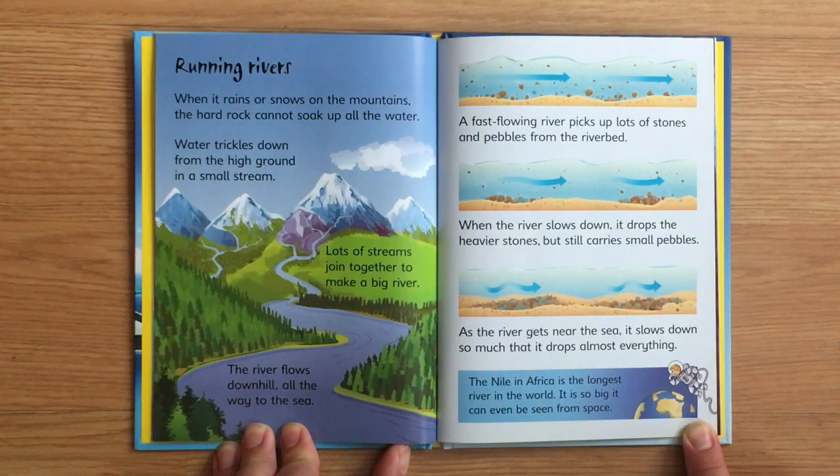As the river gets near the sea, it slows down so much that it drops almost everything. The Nile in Africa is the longest river in the world — it is so big it can even be seen from space.